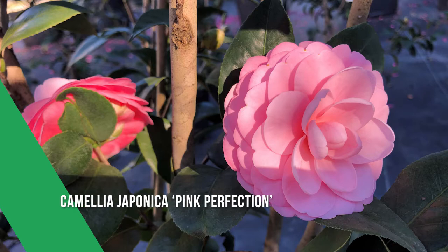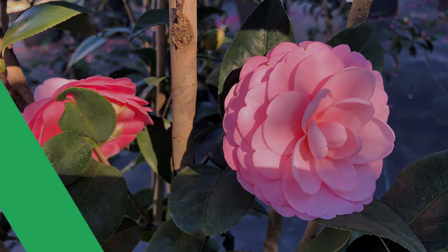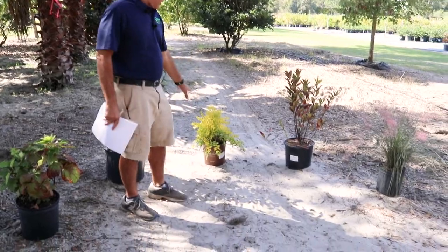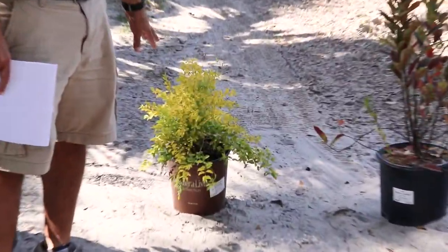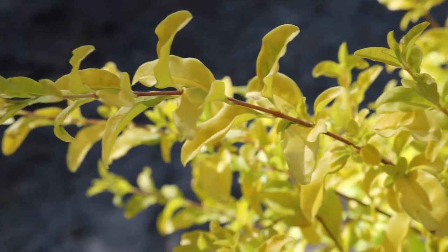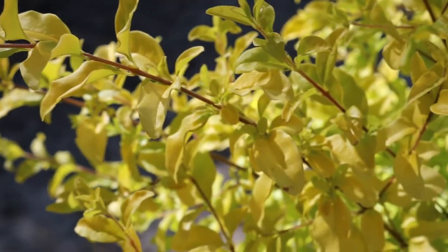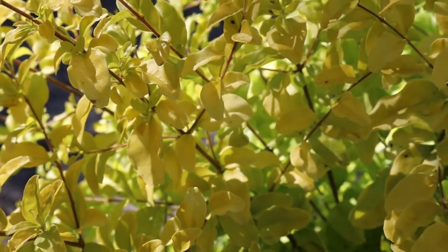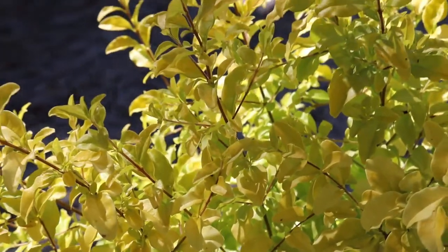Moving on around the circle here, directly behind me — this ligustrum is Ligustrum Sunshine. It doesn't lose its leaves, but it does have a nice fall color, and you can contrast that with lots of things. As you can see, it really stands out. You might put that next to a loropetalum or something like that with a nice red leaf.